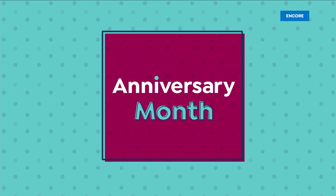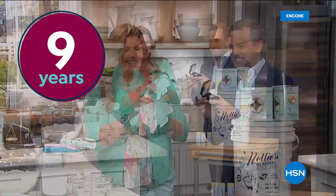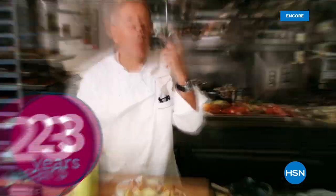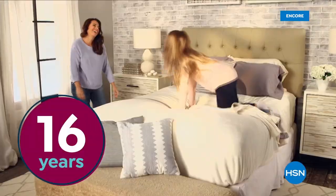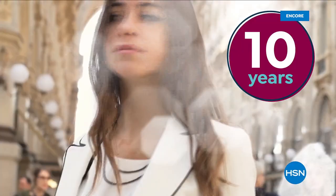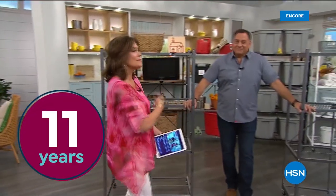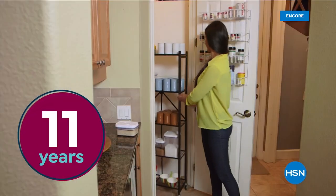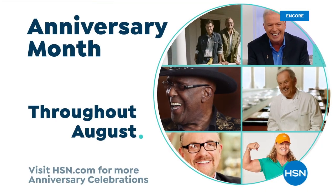August is HSN's anniversary month, and there is so much to celebrate throughout the month. We're spotlighting the anniversaries of many of the show hosts, guests, and brands you've come to love over the years. It's a full month of special programming, products, and can't-miss deals.